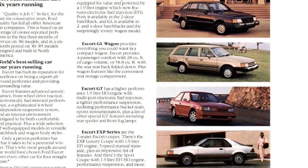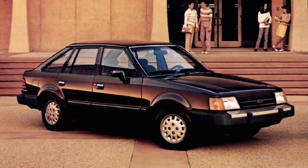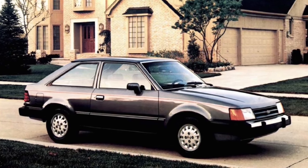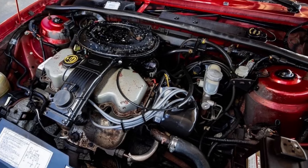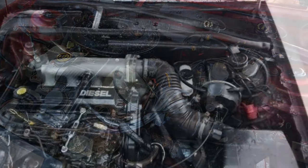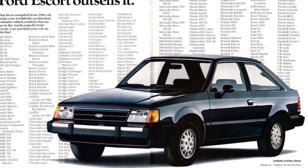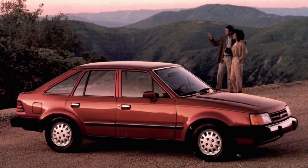1987 saw the Escort lineup simplified to just three versions. The Escort Pony became the lowest-priced version, offering little to no optional equipment. The GL was the upscale version and the GT the sporty version. The Pony and GT were offered solely as two-door hatchbacks, while the GL came as a three-door, five-door, or wagon. The Pony and GL adopted throttle body fuel injection, raising the 1.9-liter's horsepower to 90. 1987 also saw the retirement of the diesel engine. The Escort regained the number one selling car in the U.S. title, with Ford delivering 374,765 Escorts.